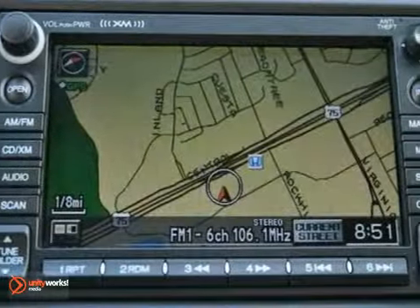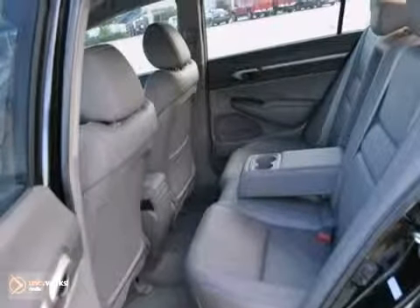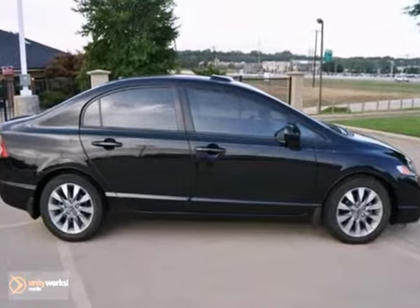It comes equipped with a CD player, sunroof, and a navigation system. Bluetooth wireless and heated leather seats make this Honda hard to pass up.